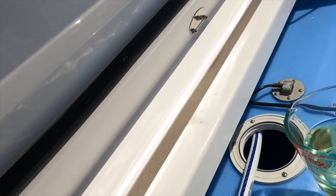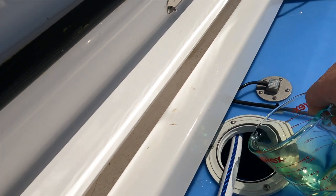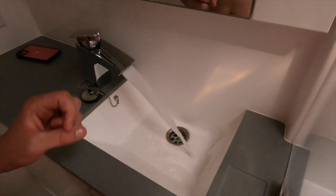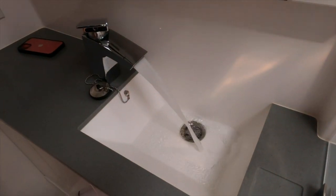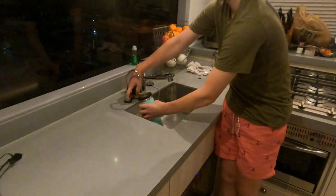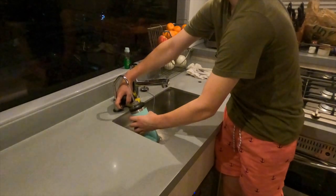Once the vacuuming was done, we filled the tanks back up and added one ounce of bleach per 10 gallons of water. Once the tanks were full, we ran the water through the systems — hot water, all the toilets, the showers, everything. Once that was done, we refilled the tanks with just normal water and everything tasted great.